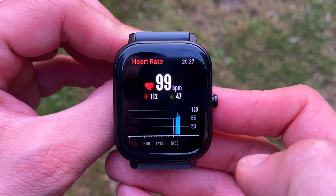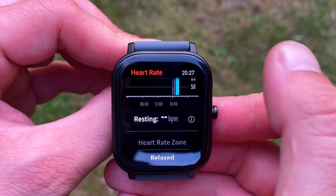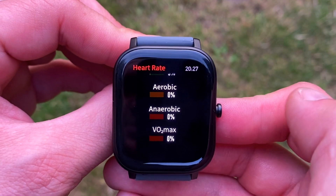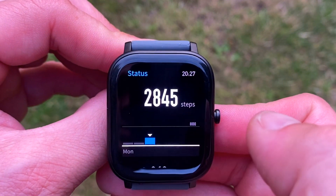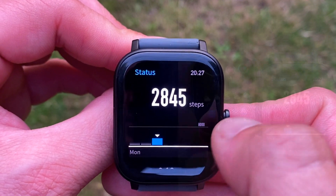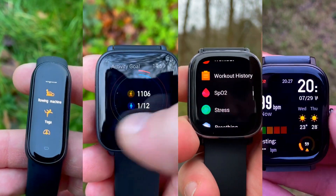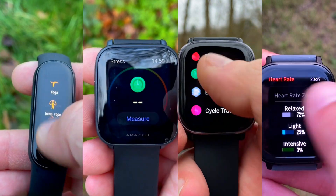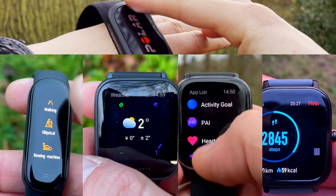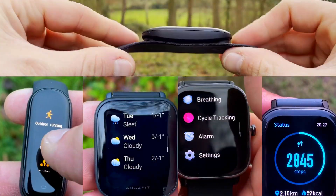Hi everyone, welcome to Wes Knows Tech News and Reviews. If you are an Amazfit fan, this video is for you. Today we're doing the ultimate Amazfit heart rate accuracy challenge. In today's test we have the Amazfit Band 5, Bip U, GTS, and GTS 2 Mini. The baseline will be the heart rate measured by a Polar H10 chest strap. We'll go through the plots and charts of each.